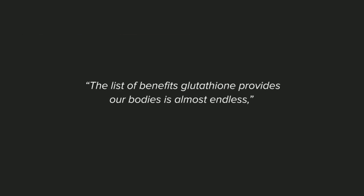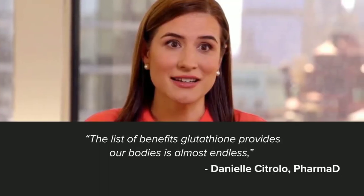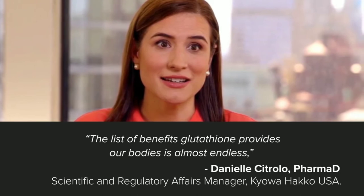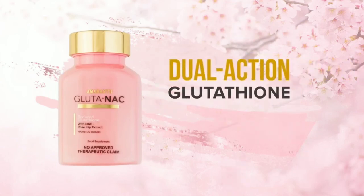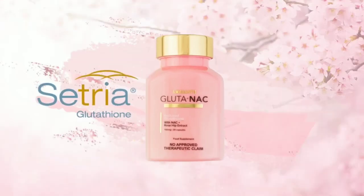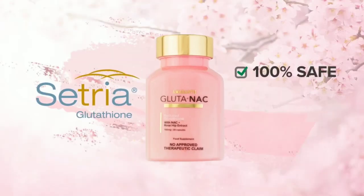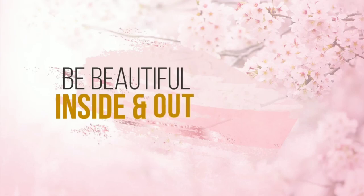The list of benefits glutathione provides our bodies is almost endless, said Daniel Citrodo, PharmD, Scientific and Regulatory Affairs Manager of Kyowa Hakko USA. TechnoWise 360 is proud to bring you Setria glutathione from Japan contained in Amaranth Glutanec — the dual-action glutathione supplement that not only provides but boosts glutathione. Amaranth Glutanec with Setria glutathione from Japan is 100% safe and 100% effective. Take Amaranth Glutanec every day to fight the signs of aging and have a youthful glowing skin. Be beautiful inside and out with Amaranth Glutanec.